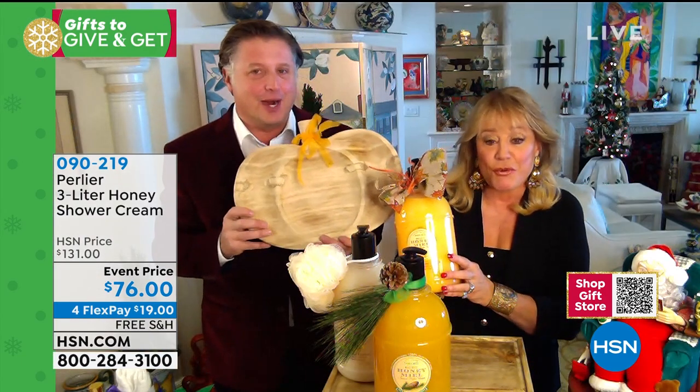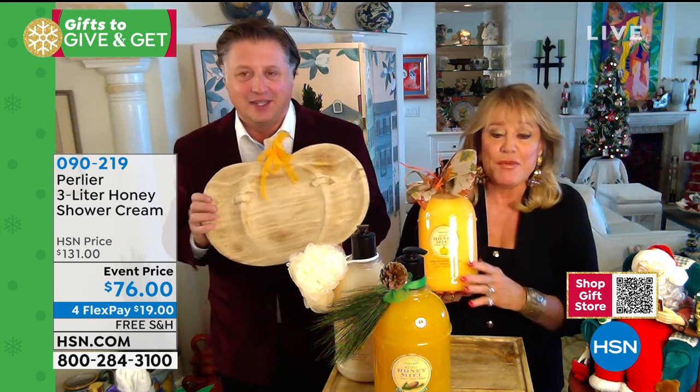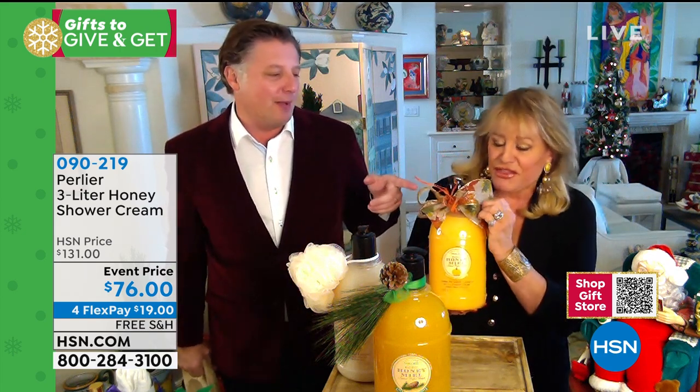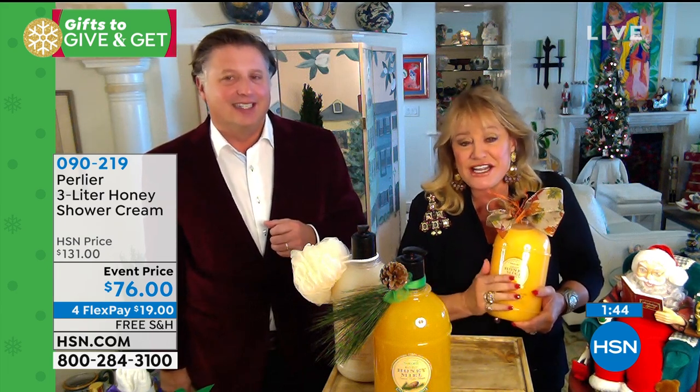For any holiday or any occasion — what a great gift. Imagine walking into a home carrying this — it's better than wine. It lasts a year for one person, and the whole family can use it. You don't want your eight-year-old drinking your wine. And everyone needs to shower and bathe — so this isn't a gift that nobody uses.